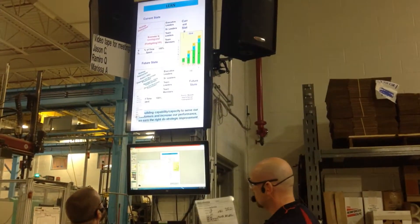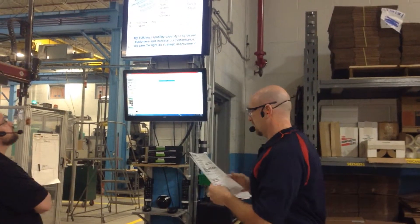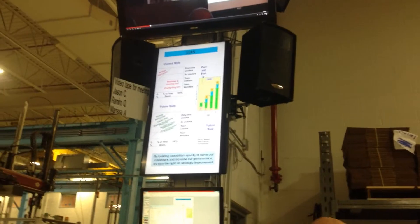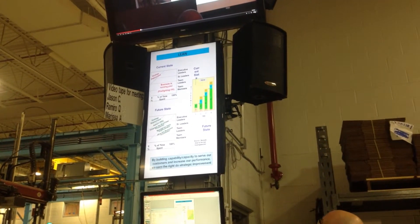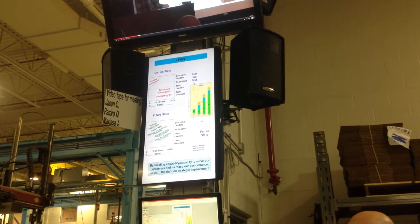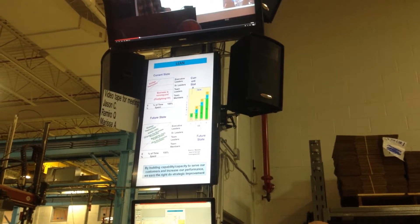So if you get a chance to come up here, one of the things I think is going to help is the concept of Lean. Lean is supposed to help us get organized, to give our customer what they want, when they want it. If you look at the top — current state where we're at — we're trying to deploy strategy, but we barely have any time to do that because we're fighting fires.